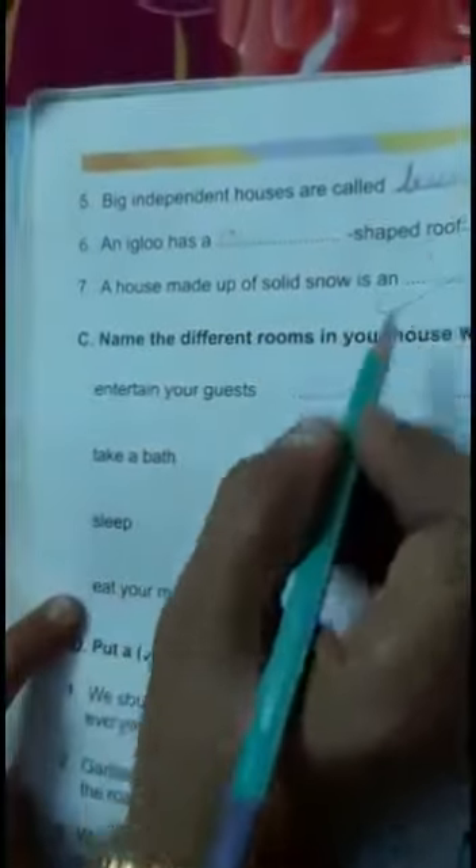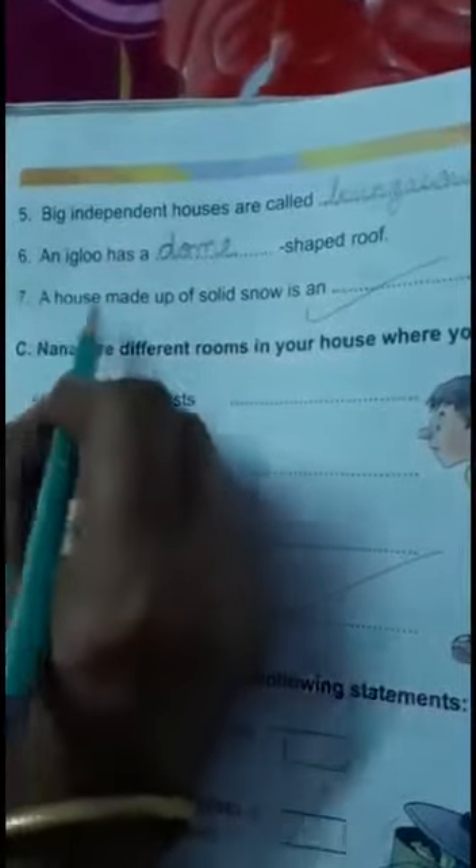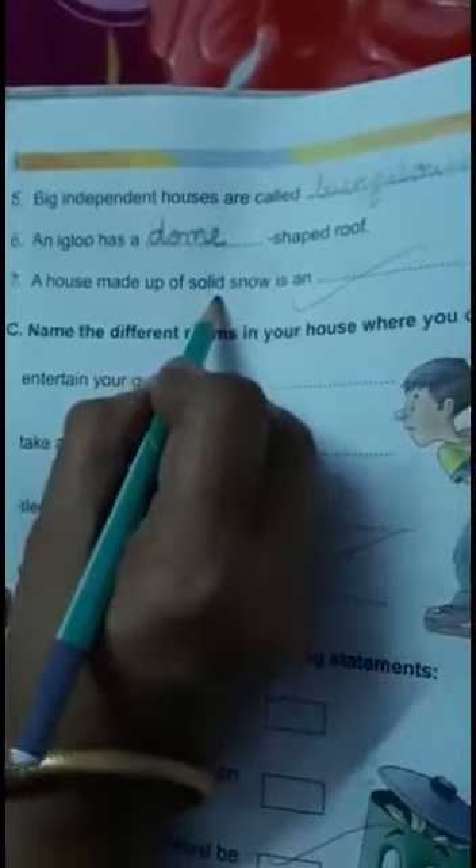An igloo has a blank-shaped roof. An igloo has a domed roof. A house made up of solid snow is an igloo. I-G-L-O-O.